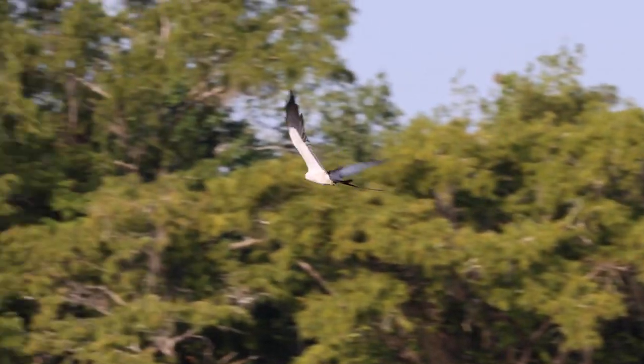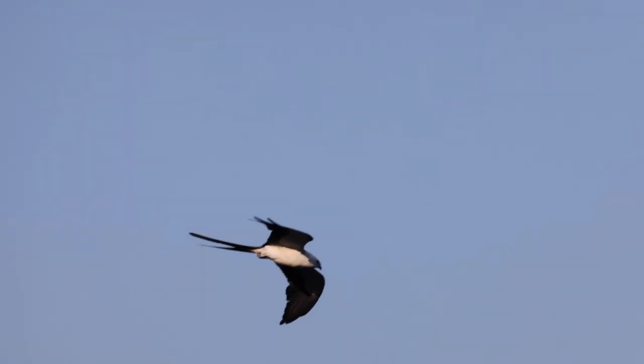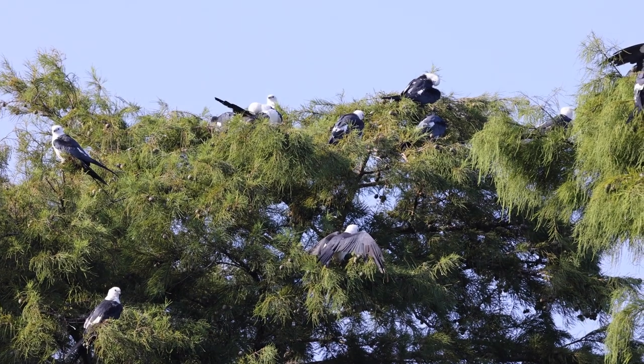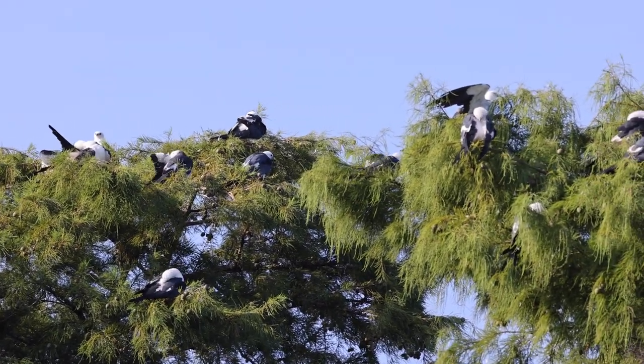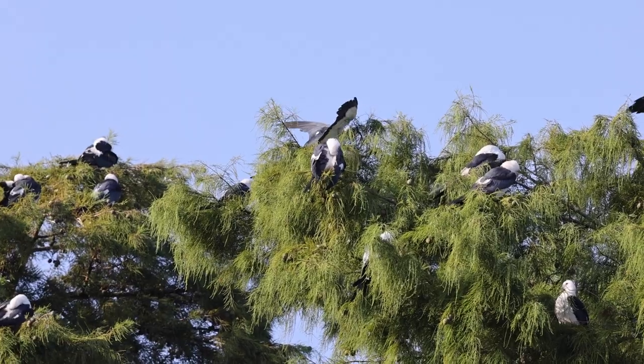They're doing this as part of a staging behavior before they make their trip back to South America. The birds travel north from South America to breed in Florida and then travel back for the winter to Brazil and Argentina.